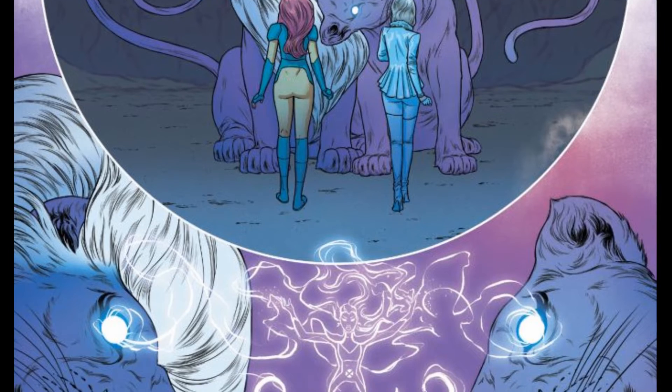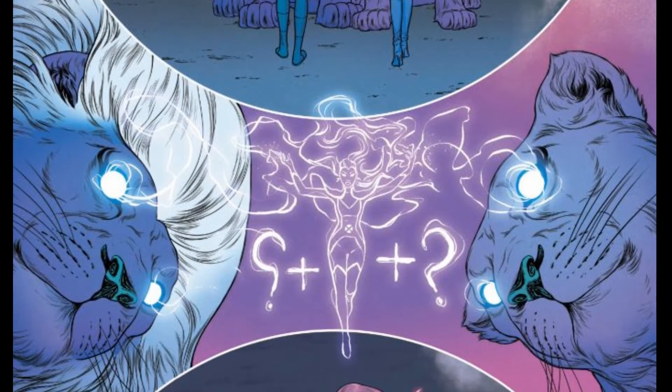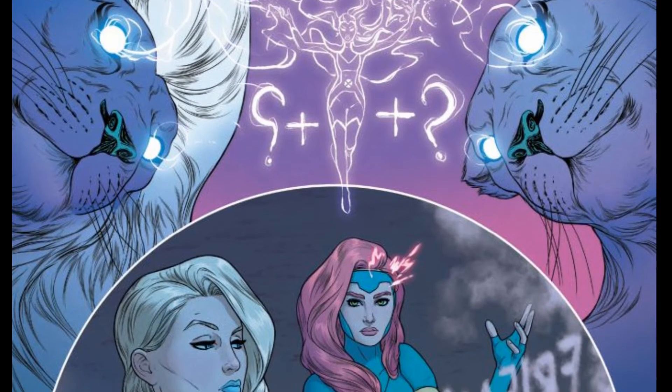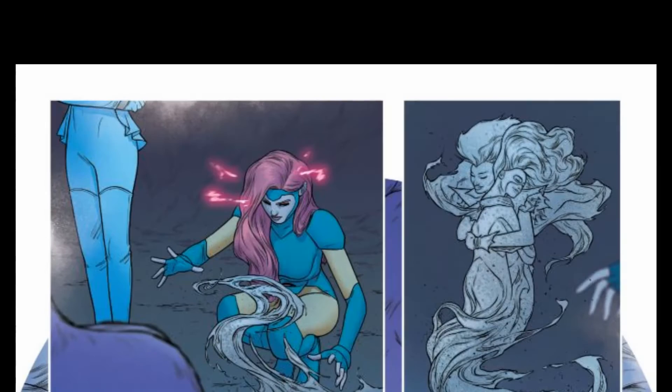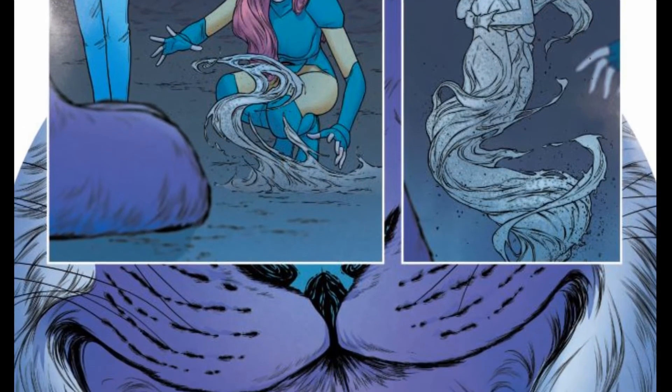The lions question basically what business they have with Storm. Jean spells out 'friends,' and with that the dirt rises up and molds itself into Jean and Storm embracing one another.